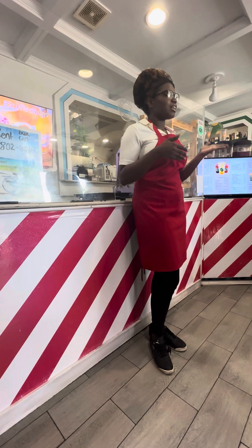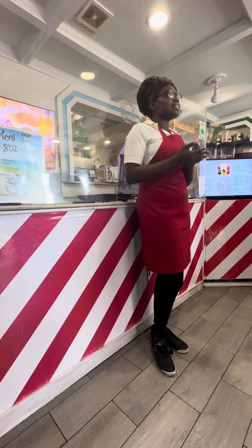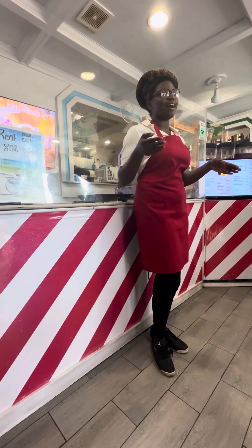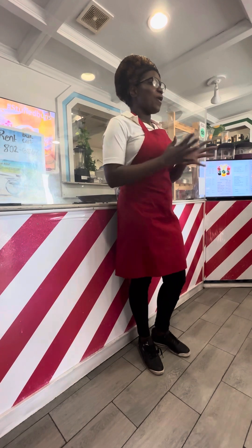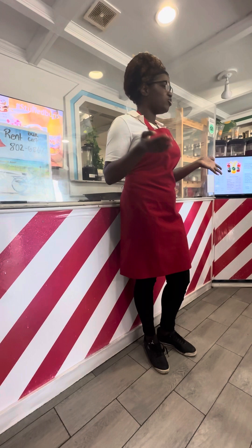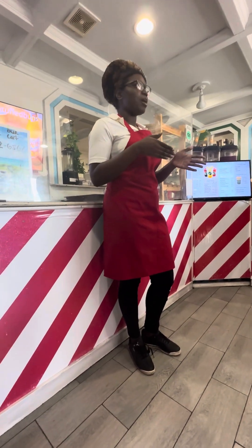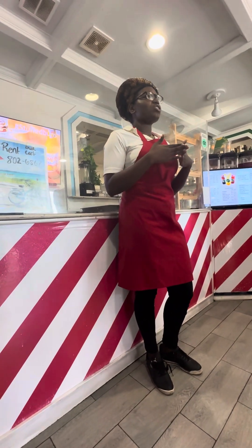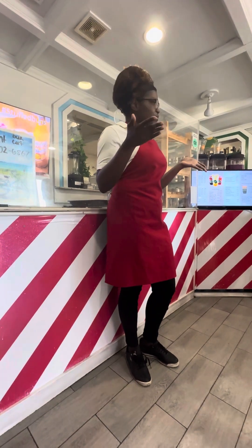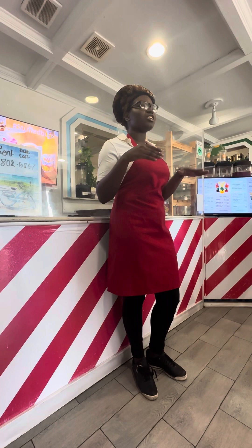Instead of boiling our dough like the traditional way, we now steam our dough. And instead of in the form of a cinnamon roll, it's in the form of a dumpling — like a bao bun. Because our founder, Kendrick Delaney, studied abroad in Singapore and decided to bring some of his findings here to the Bahamas and merge it with our traditional way of making it. Hence why we are called the Nuda — because we have a new spin on the traditional way of making it.